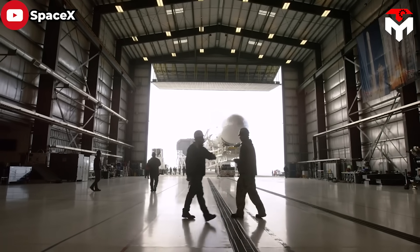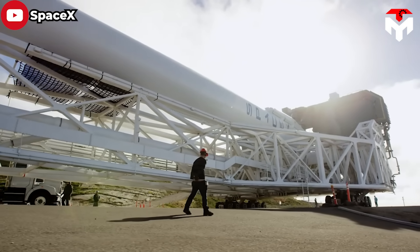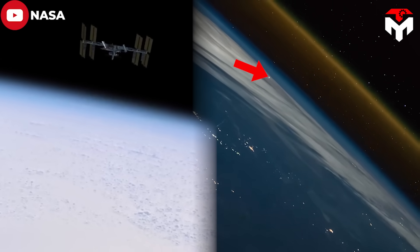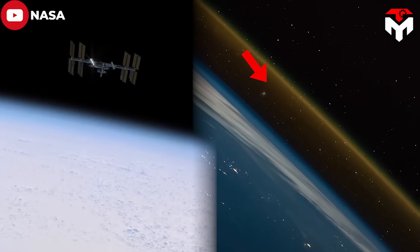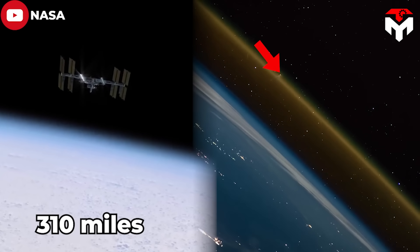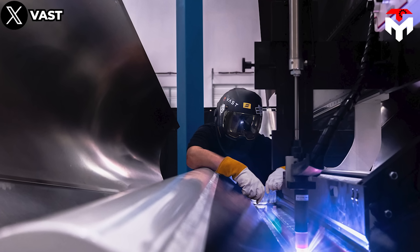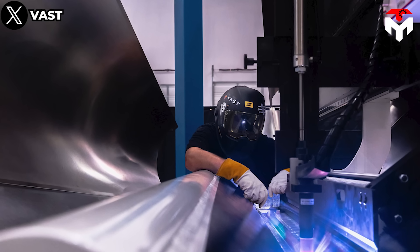The 14-ton module will provide 70 cubic meters of pressurized volume, and its four solar arrays will generate 15 kilowatts of power. This delivery mission is estimated to be a challenge for Falcon 9, as Haven 1 is one of the heaviest payloads deployed by the vehicle and its position in LEO will be slightly higher than that of the ISS, about 310 miles above the surface. However, that is not a big problem for SpaceX or the VAST development team.